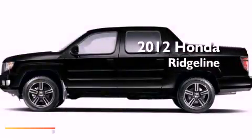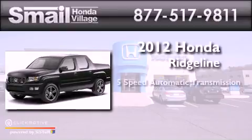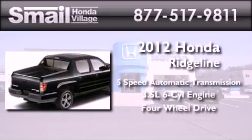This is a brand new 2012 Honda Ridgeline. This truck has a 5-speed automatic transmission, a 3.5-liter V6, and the added capability of 4-wheel drive.